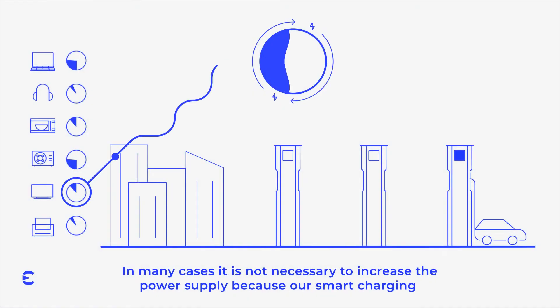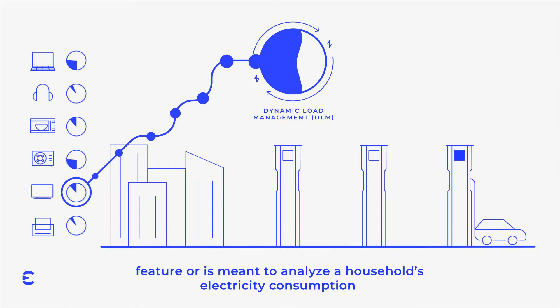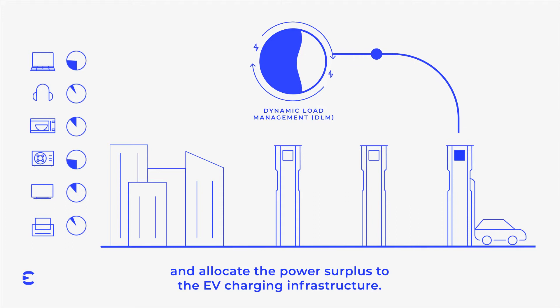In many cases, it is not necessary to increase the power supply, because our smart charging feature is meant to analyze a household's electricity consumption and allocate the power surplus to the EV charging infrastructure.